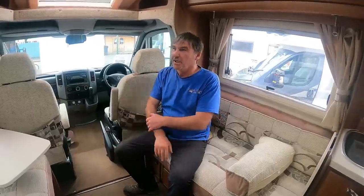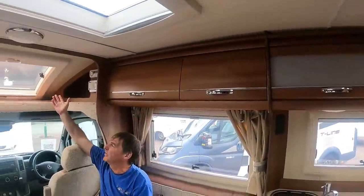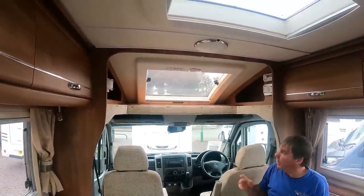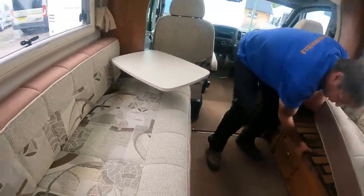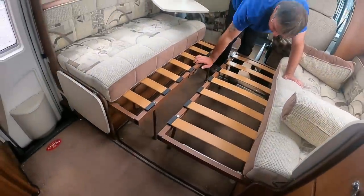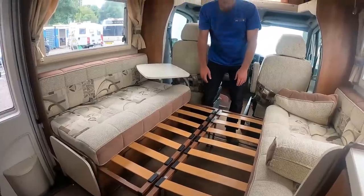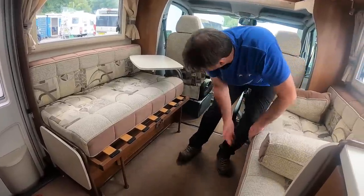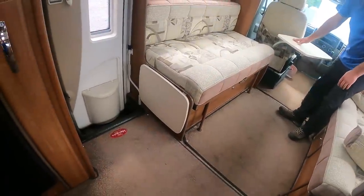So, Auto Sleeper Wiltshire — beautiful quality. Nice opening skylight above the driver and passenger, and then we've got the bench seats. They come out to make a double bed — look at the size of that. And there's a little table there so when the front seat's swivelled, you've got a bedside table. When the bed's out you've got another bedside table on the other side.